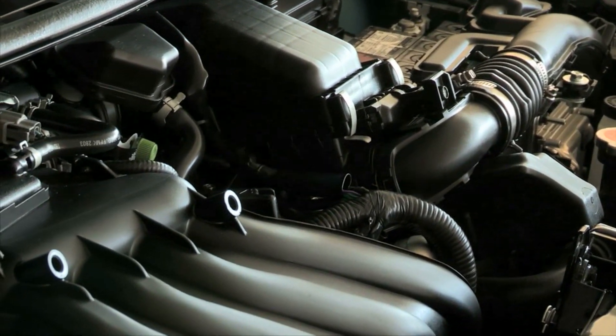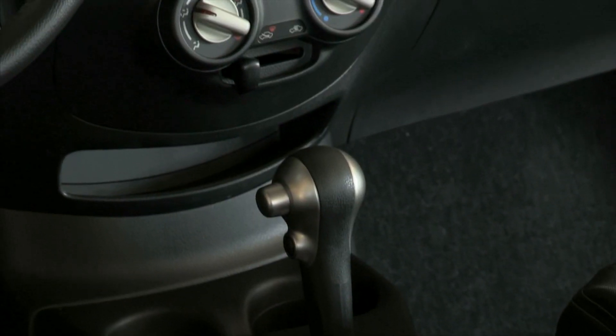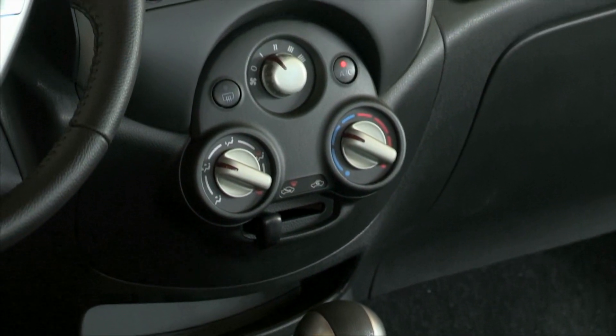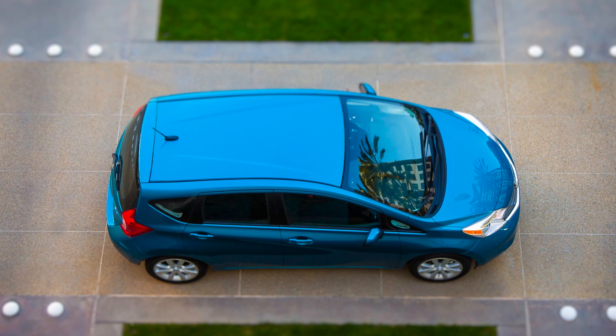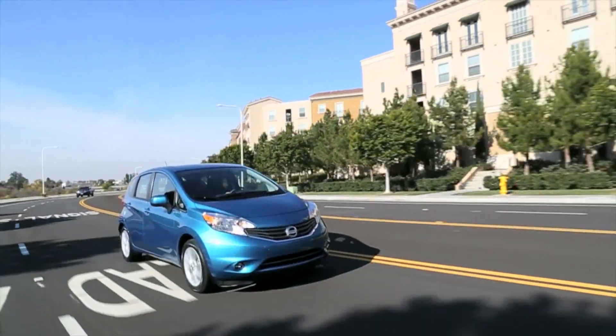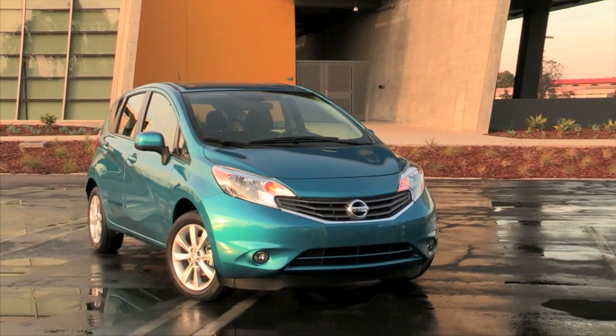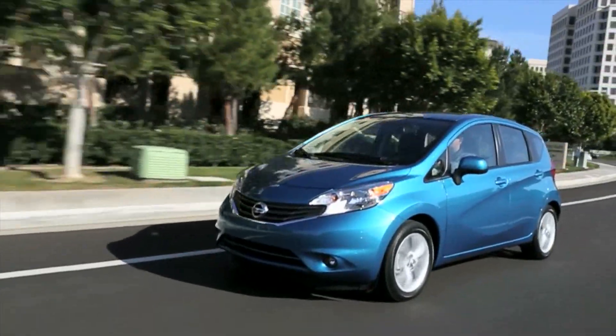It offers a much more driver-friendly next-generation Nissan X-Tronic CVT transmission, and an optional 360-degree around-view monitor, which gives you a bird's-eye view of your vehicle in parking lot situations. For fans of manual transmissions, the base model Versa Note S starts at $13,990 and comes with a 5-speed manual.